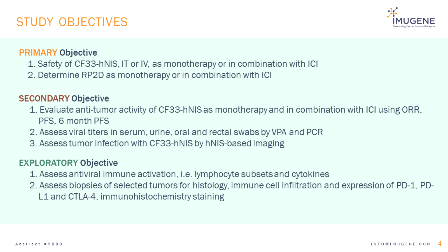Secondary objectives include preliminary assessment of anti-tumor efficacy based on objective tumor response rates, progression-free survival, and progression-free survival at six months, as well as determination of viral titers. Viral infection of injected and non-injected lesions will be assessed using HNAS-based imaging with technetium-99.